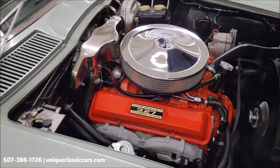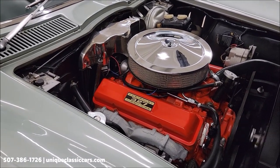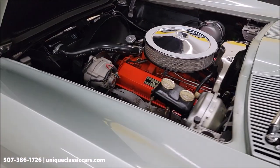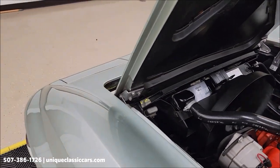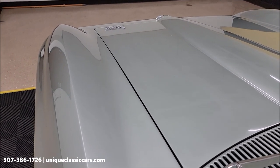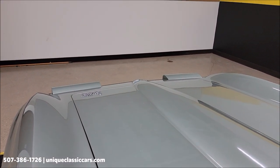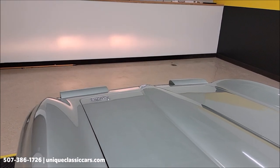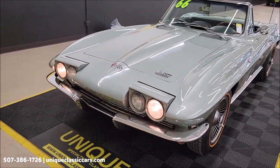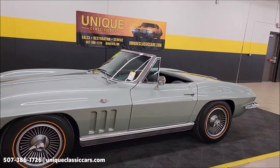Smooth running. According to the previous owner, approximately 2,000 miles since the rebuild. Man, that sounds good — looks good. Numbers matching. Let's go ahead and try these lights. Look at this — they came up pretty quick and even. You don't see that real often. I'm going to close the headlights back up, turn it off, lower the antenna, and put the top up — we'll check that out and wrap up this video.